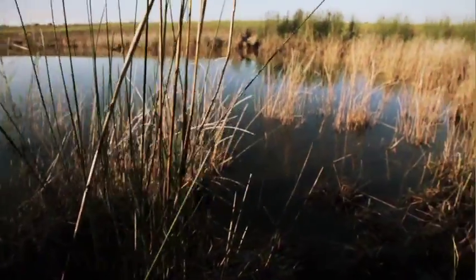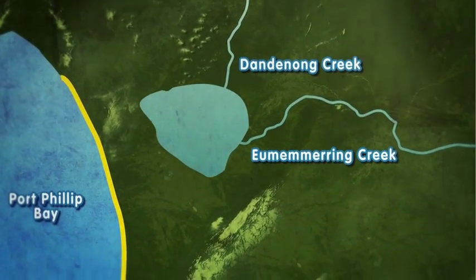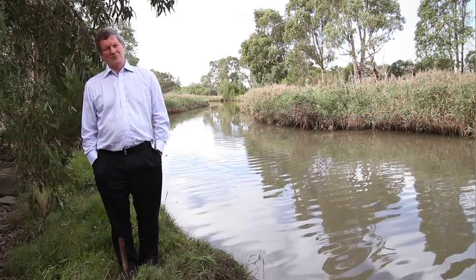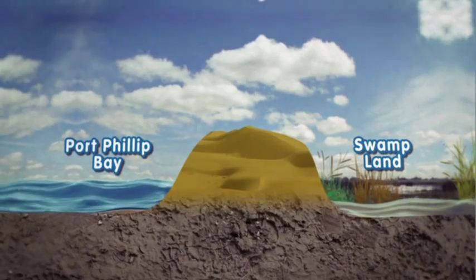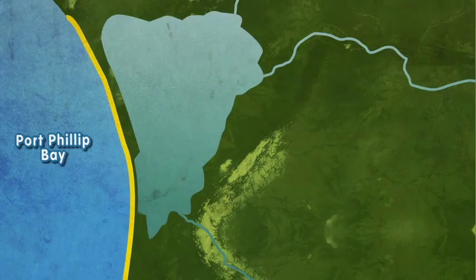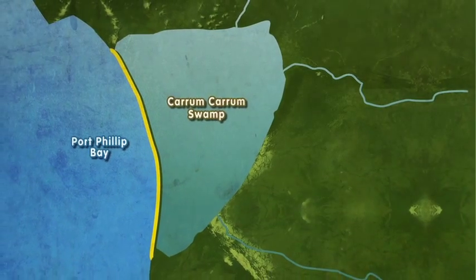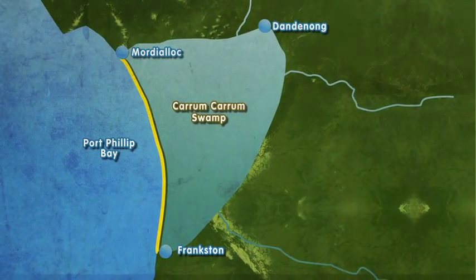The Karam Karam Swamp is the area at the bottom of the catchment, which waters came from Dandenong Creek, Yermemering Creek, and also from Boggy Creek. The water, once it got into Karam Karam Swamp, could not get into the bay because there's a sand dune that runs parallel with the beach. Without an outlet into Port Phillip Bay, all the water from the creeks slowly filled the areas between the sand dune and became a big wet swampland, stretching from Frankston to Mordialik and all the way out to where Dandenong is now.